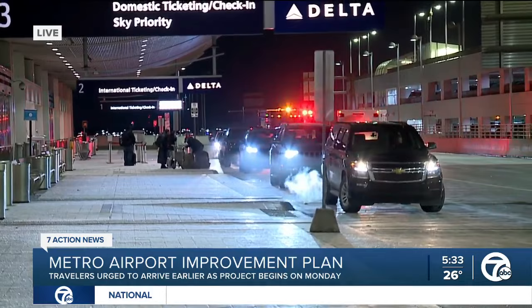Every traveler catching a flight has a different answer to the question of how early they're going to get here. One traveler said they're going to get here earlier, not trying to arrive in the daytime — getting here as early as possible to avoid any kind of traffic mess, detours, or accidents.